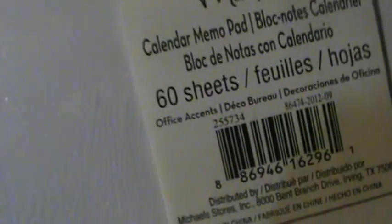Then I found these huge desk things — it says Monday, Tuesday, Wednesday. You put it on your desk and write what you need to do. These were by Office Accents, and I got every one of those for a penny.